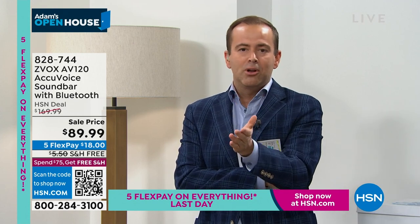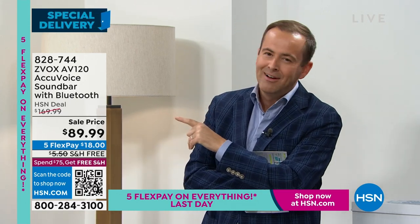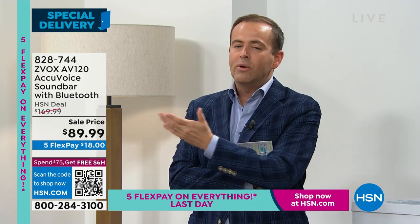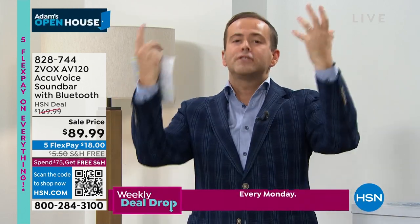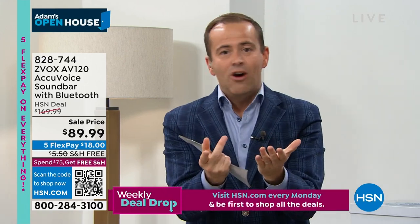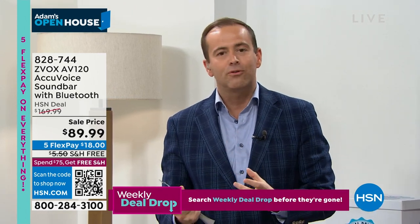We have so many people over so many years who have bought this and say: my mom, who can't hear very well, now she can enjoy TV more; my husband, who always cranks the volume up way too high, he's watching movies but it's muffled. This lifts the voices out. This product has always been a major big seller for us.